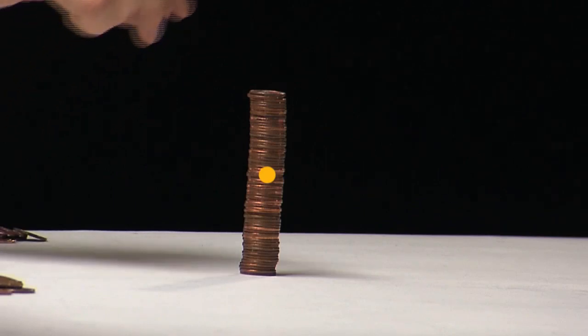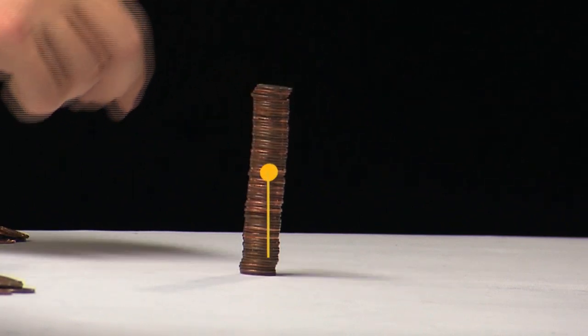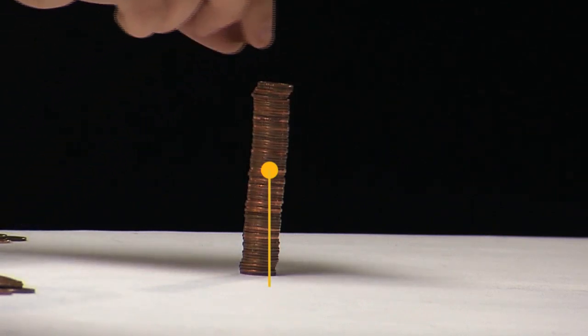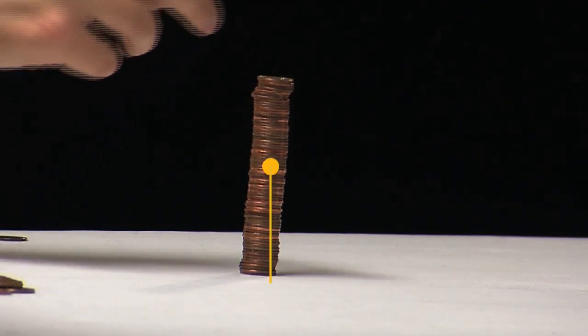In order to stay standing, the center of gravity has to be over the bottom of the stack. If it moves out far enough so that a vertical line going down from that point doesn't hit the bottom, the whole stack falls. Every penny you add gives more wobble, making it more likely the center of gravity will stray outside that above-the-bottom zone. When it does — crash!